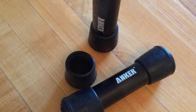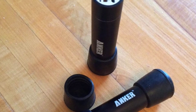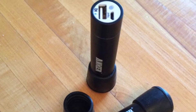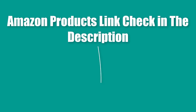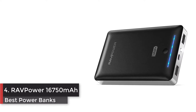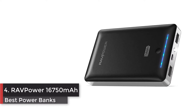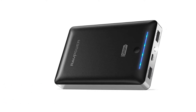Welcome guide, our fan-favorite 18-month warranty and friendly customer service. Lightning cable for iPhone and iPad sold separately. Amazon products link — check in the description. Number 4: RAVPower 16,750 milliampere hours portable charger.